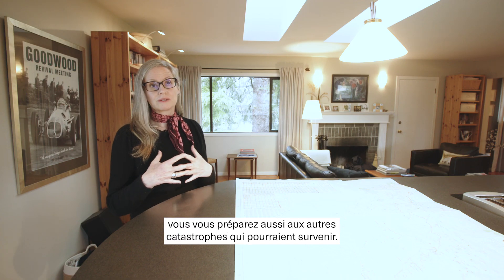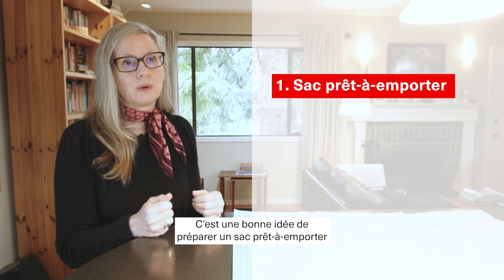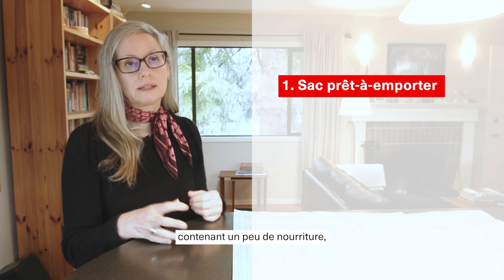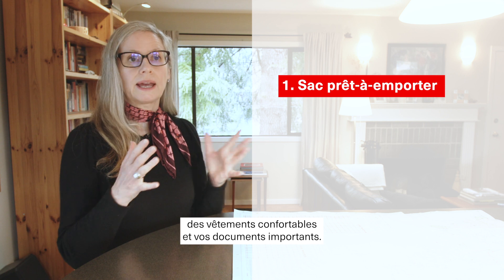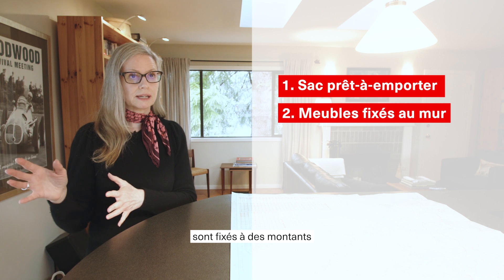When you prepare for an earthquake, you're also preparing essentially for other disasters. A great idea is to have a little grab-and-go kit with just a few things to eat, some comfortable clothing and your documents, and then ensuring that tall and heavy furniture is strapped to studs.